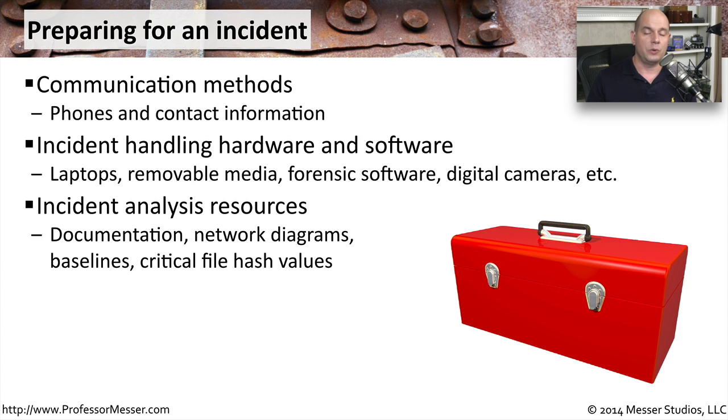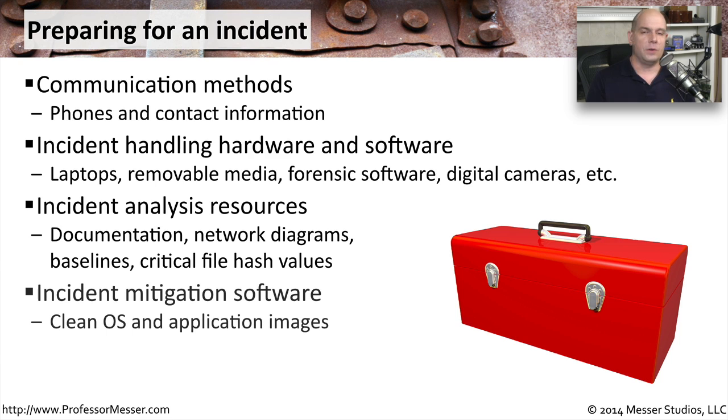It may also be useful to have some baselines or critical file hashes so that you can compare a before and after and understand if any changes occurred during that security incident. If you're cleaning up after the incident, you may need to completely wipe the slate and begin fresh. So it's also useful to have installation media for your operating systems, or images of applications or pre-built systems, so that you can get up and running as quickly as possible.